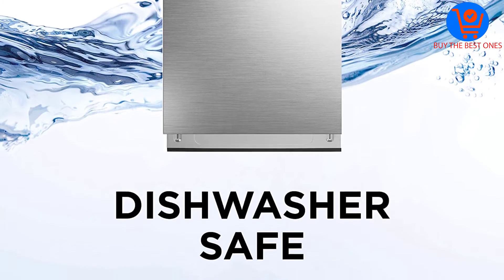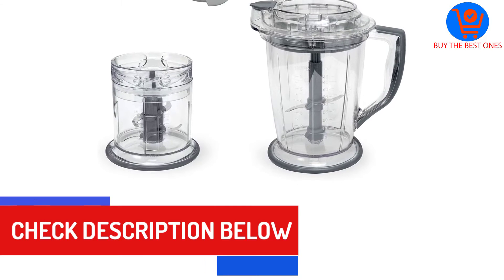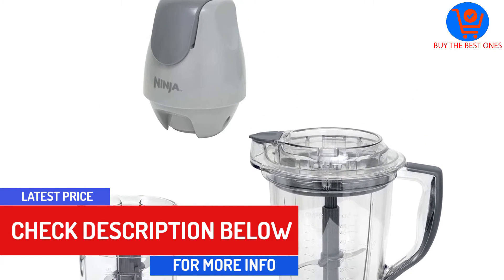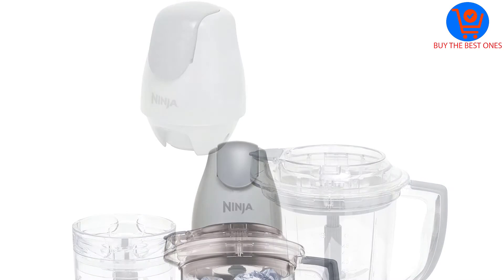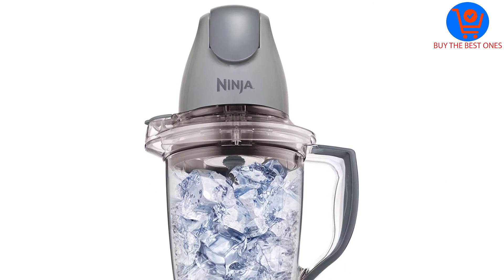This Ninja Food Processor houses storage lids to enhance convenience during use. These lids will always keep your food fresh. Furthermore, every removable part is dishwasher safe. The ergonomic operation is conveyed with the inclusion of one-touch pulsing. All such aspects make this 400-watt unit one of the best mini food processors.